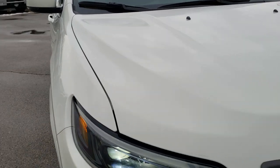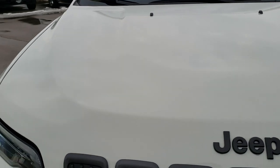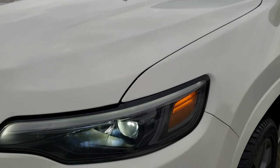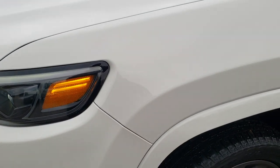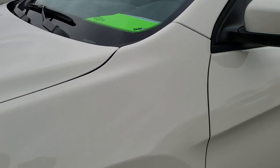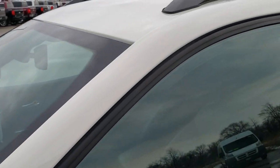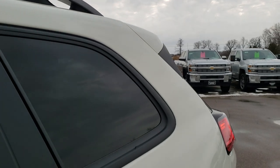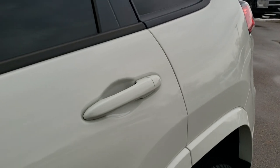Today we are checking out this super clean 2019 Jeep Cherokee Limited High Altitude. This vehicle has the 2 liter 4 cylinder turbocharged motor which pumps out 270 horsepower. This Jeep has been fully safetied and inspected by our service shop. It has a fresh oil and filter change, all the fluids have been checked and topped off, and the vehicle has been gone through mechanically 100% and is 100% ready to go.